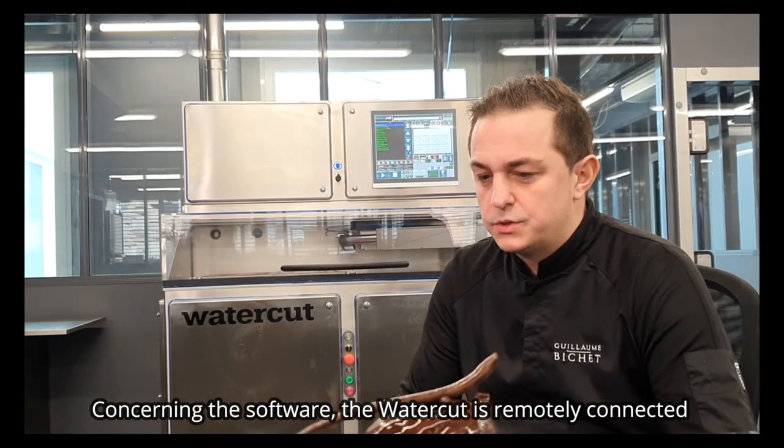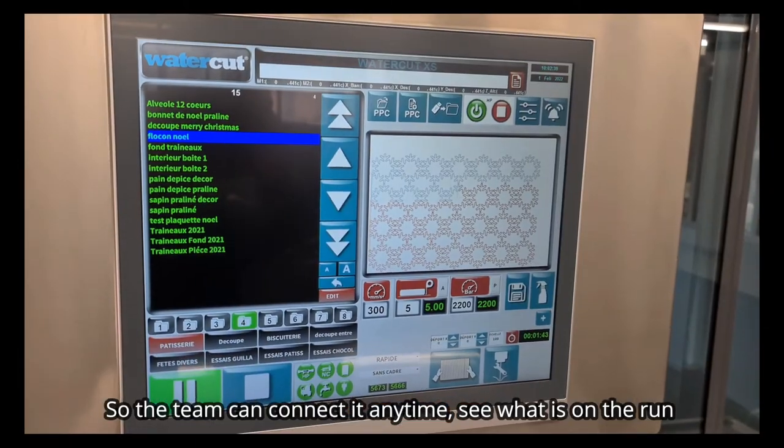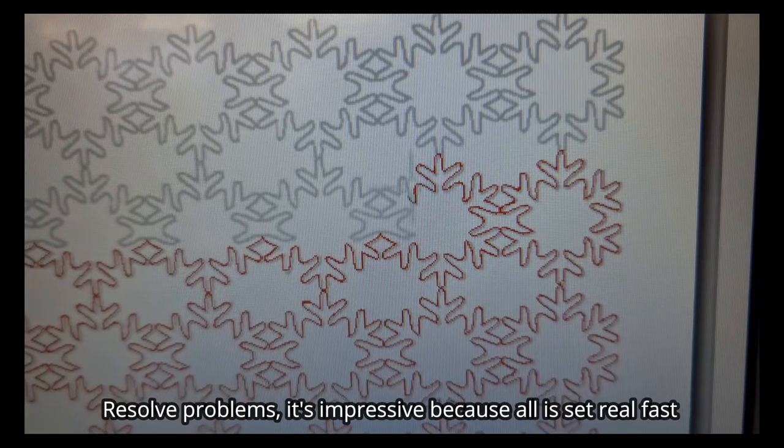Au niveau du software, la machine est connectée à distance. L'équipe WaterCut peut se connecter à tout moment dessus, voir ce qui se passe sur la machine, régler les problèmes. C'est hyper impressionnant parce que tout est réglé très très rapidement.